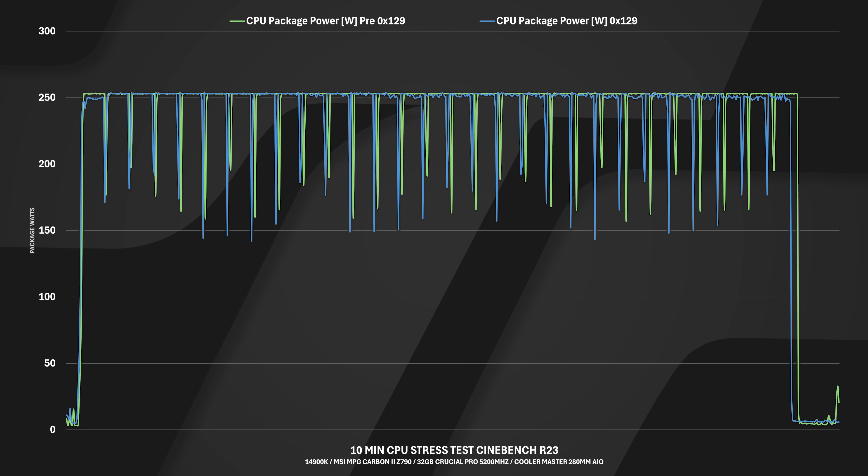Looking at package power, the green line pre-microcode is steady at 253 watts — it hits that cap and locks there. The blue line post-microcode has a more wavy, fluctuating pattern, dropping to about 245 to 248 watts on average with spikes hitting 253. That's linked to the voltage reduction, since voltage, watts, and amps are all directly correlated. So it hits that 253-watt target more smoothly rather than throwing itself against the limit and locking there.